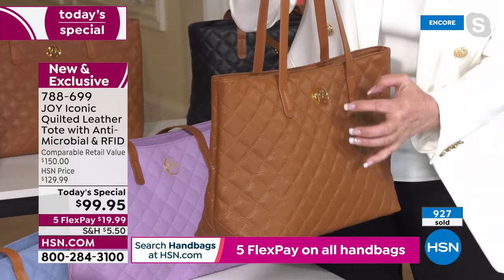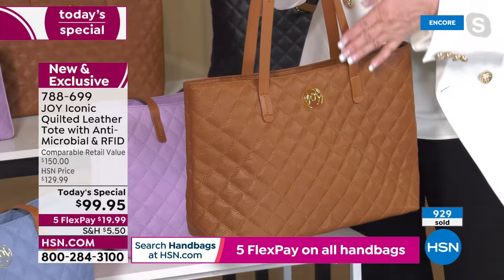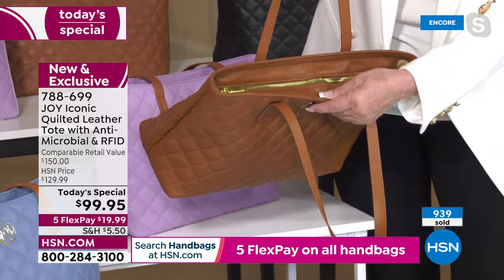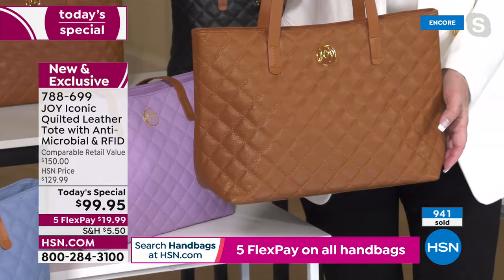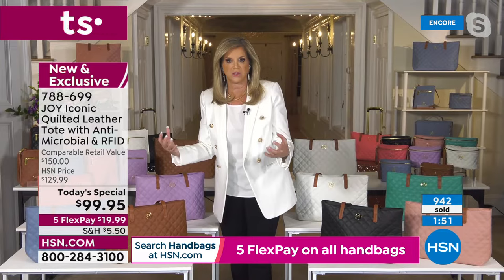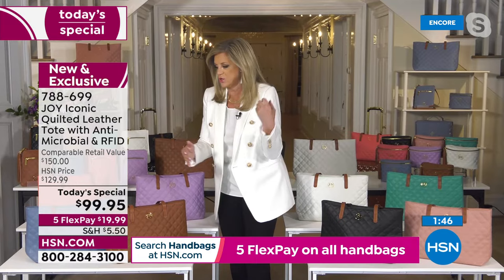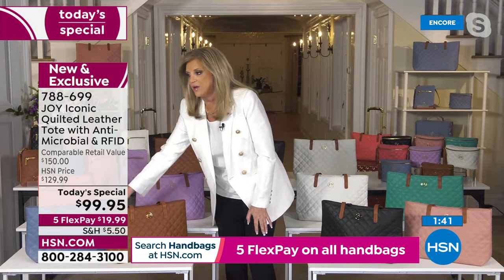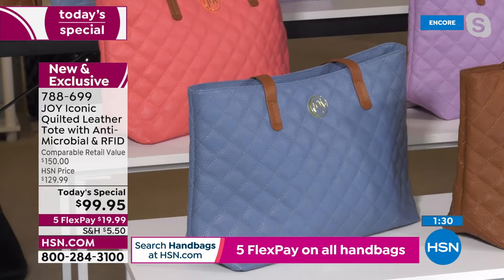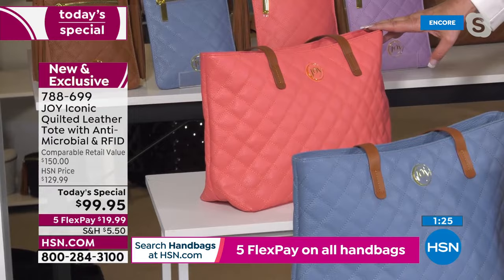Joy: The tote is the number one style, which is exactly why I'm launching it as today's special. Lightweight — who wants to start with a heavy bag? You can put it on your arm or over your shoulder. Here's the warm cognac, then the denim blue — gorgeous with the vaquetta leather handles. The sugar coral is on fire.